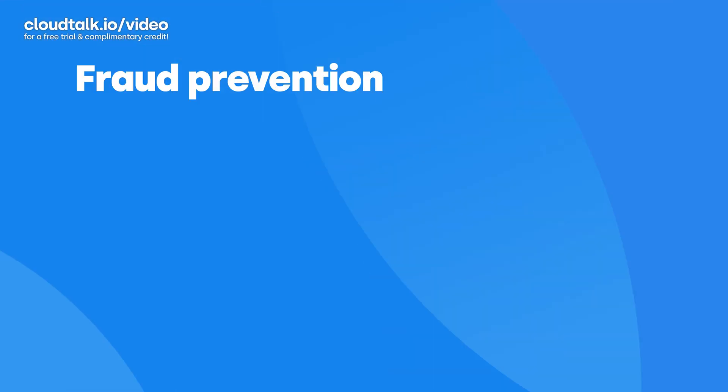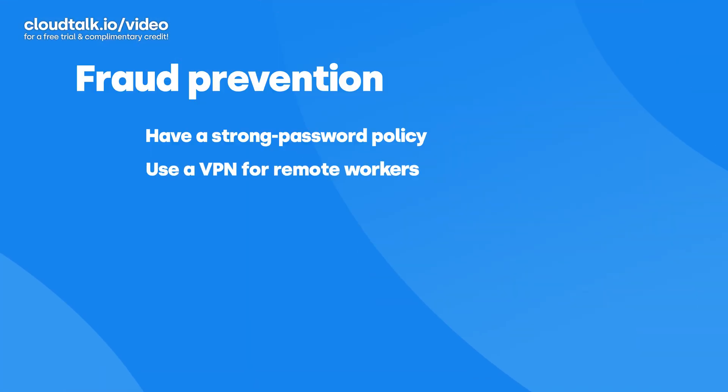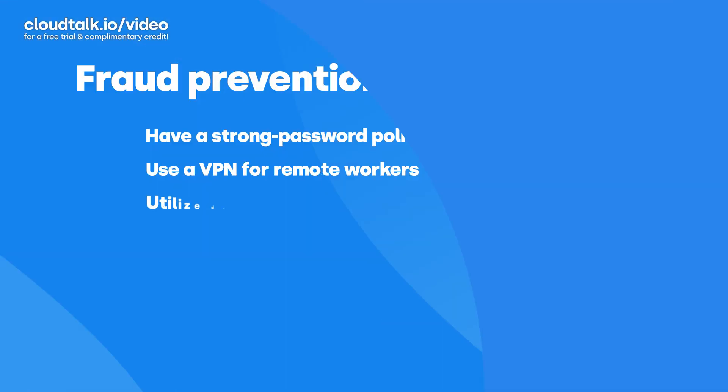Choosing a secure VoIP provider will greatly reduce the risk of cyber attacks, but there are a few steps you should take to prevent fraud. Strong passwords: have a password policy in place and remind your team to change their passwords often. Use special characters and never use the same password twice. VPN: for remote staff, a virtual private network is a great tool to prevent IP-based attacks. Use data encryption: you can always ask your VoIP provider about how they can help you encrypt all your data — no information should be visible to a third party.